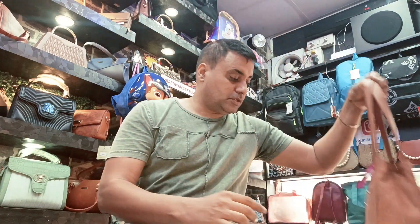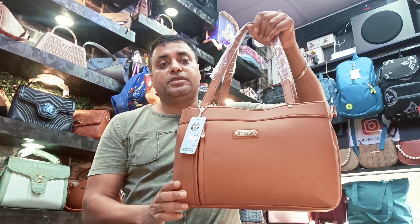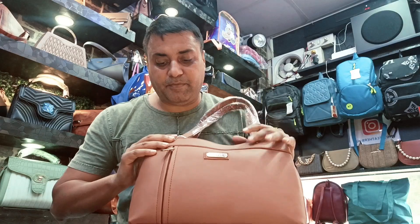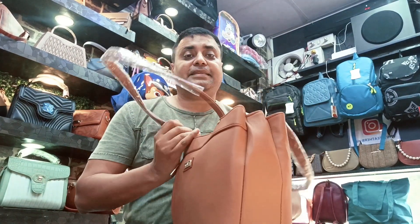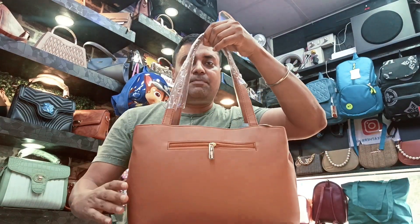This is also very good. The last bag we have introduced economically is this bag. There's a section, a pocket in the front, three partitions, and one back pocket.